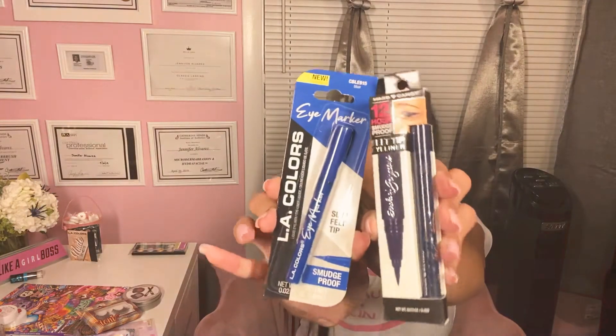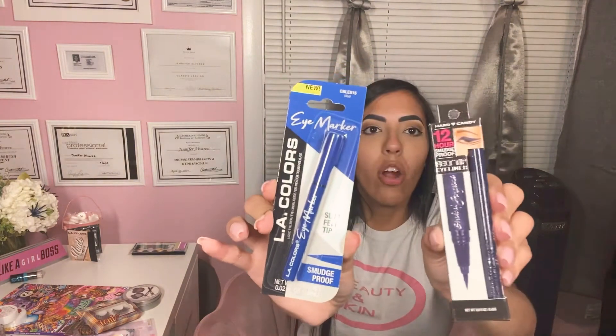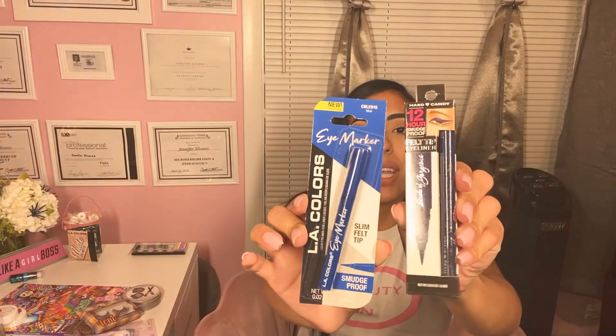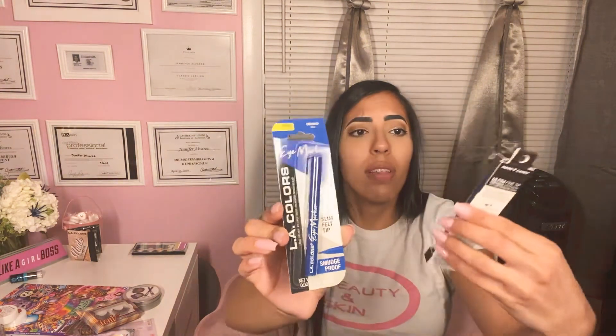I got these two eyeliners — this one is by Hard Candy, and this one is LA Colors. They're both fine tip. One is like blue, and the other one is like a darker blue. It looks like it might be glittery, but I haven't tried them, so I'll definitely like to try that out.